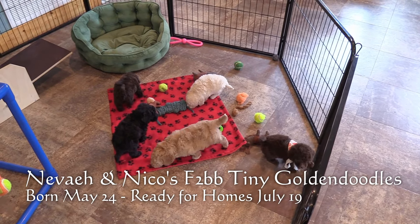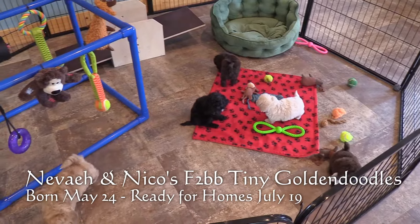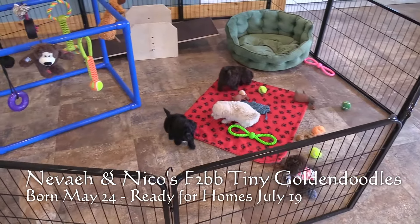Welcome to Little Paws of Iowa. Today we're going to be going over Nevaeh and Niko's litter of F2BB Tiny Golden Doodles.